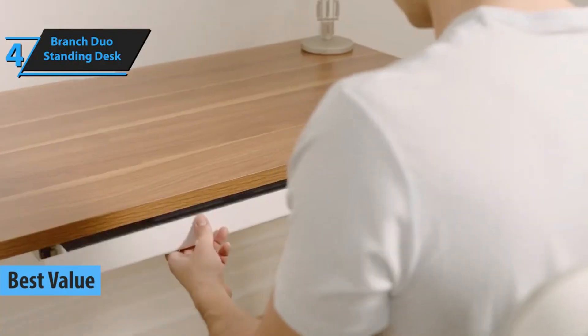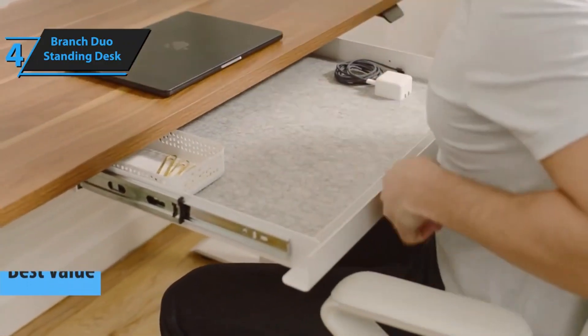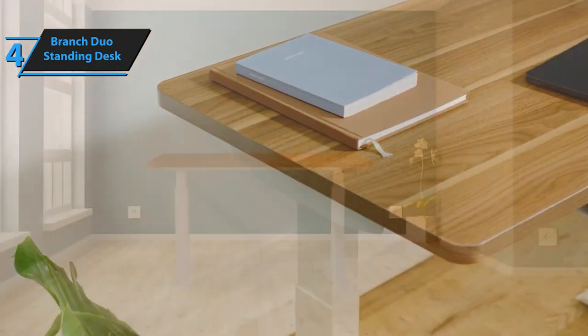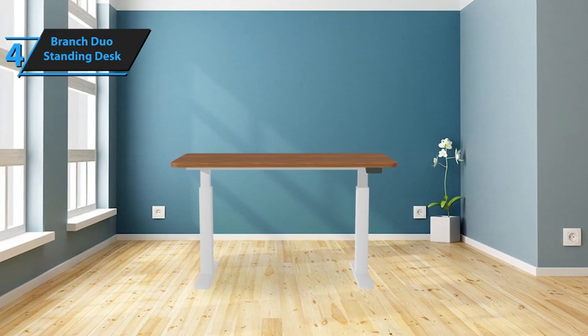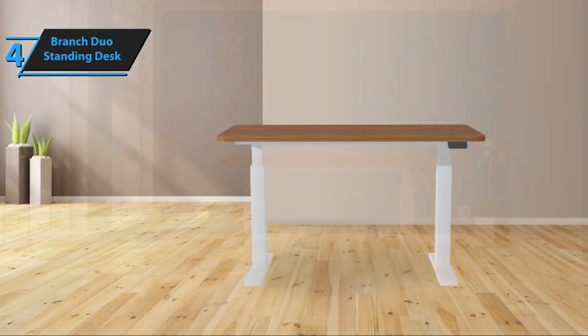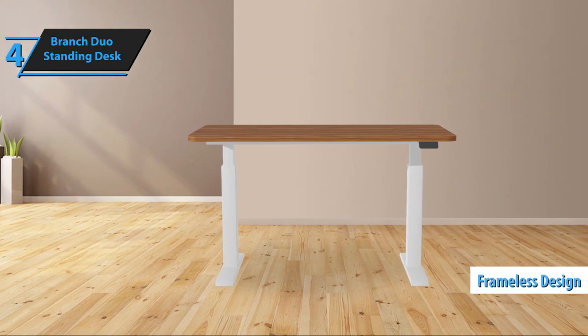If you want a standing desk that offers maximum bang for your buck, our top recommendation for 2024 is the Branch Duo Standing Desk. This standing desk is a significant upgrade from its predecessor, the original Branch Standing Desk, boasting a frameless design, rounded edges, and an innovative control panel for height adjustments. The optional extras add a touch of customization, and Branch's introduction of a smaller version of the desk caters to those with compact workspaces.